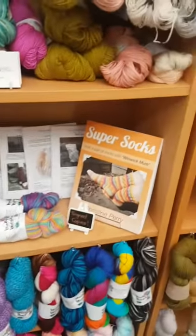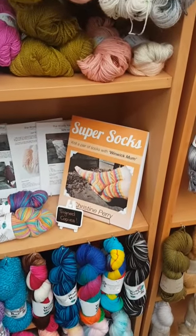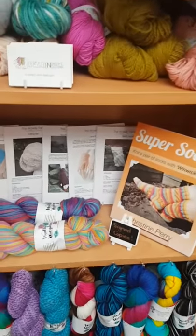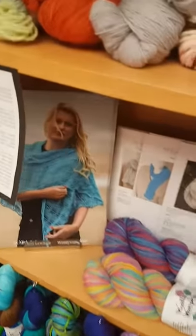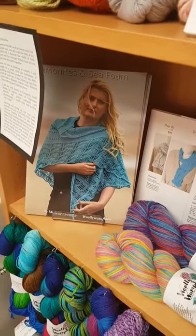I have some lovely patterns. I've got Winwick Mum's Super Socks book, which is brilliant for anybody wanting to learn. I've got lots of patterns by the Woolly Tangle, and then we've got Woolly Wumpkin's Ammonite and Sea Foam shawl as well.